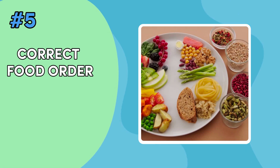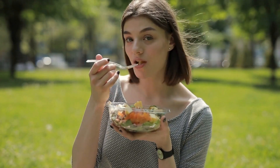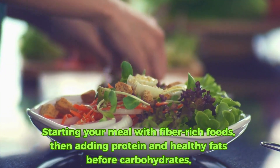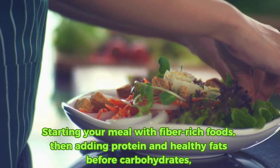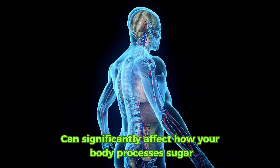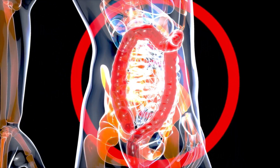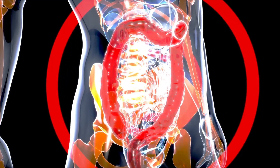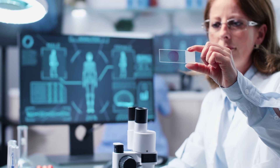Hack number five: eat your foods in the correct order. What you eat and how you eat can impact your blood sugar levels. Starting your meal with fiber-rich foods, then adding protein and healthy fats before carbohydrates, can significantly affect how your body processes sugar. This eating strategy helps slow digestion and the absorption of sugars, keeping blood glucose levels more stable.